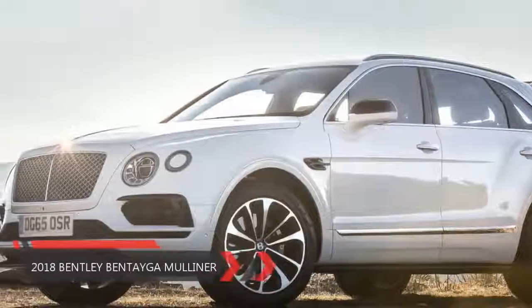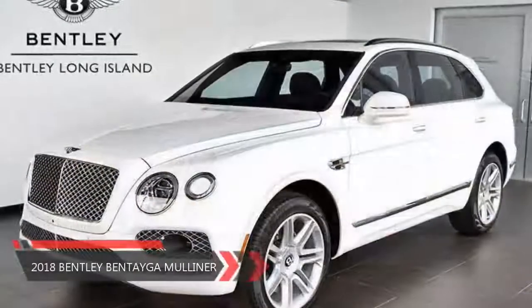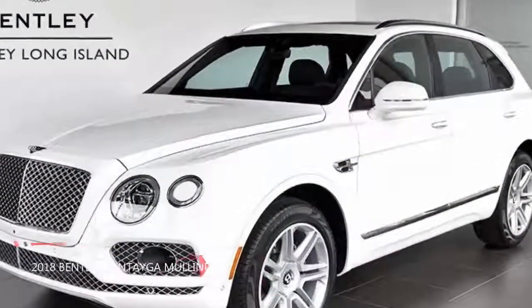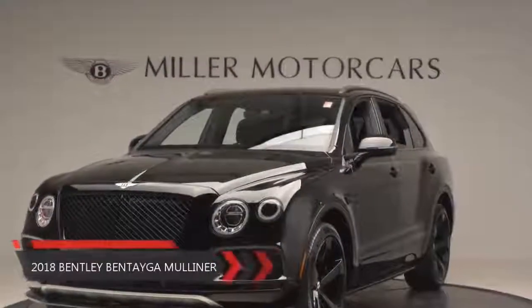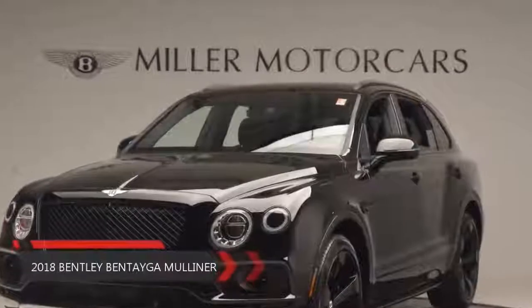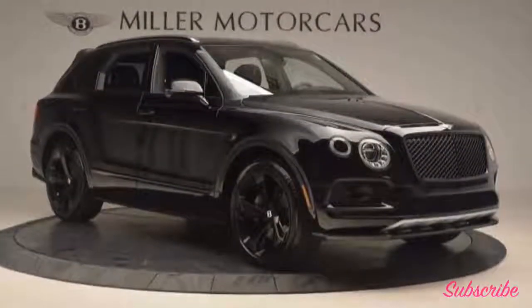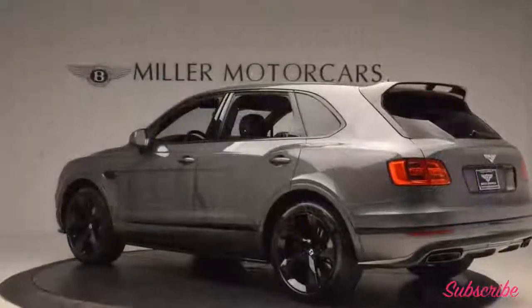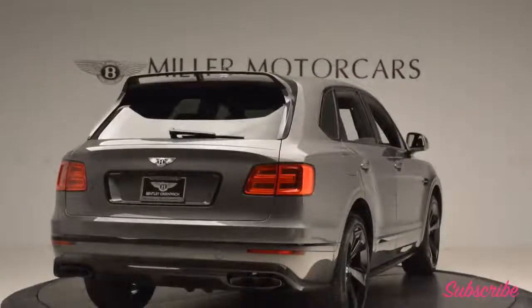The 2018 bespoke Bentley Bentayga Mulliner has been revealed. For some, the Bentley Bentayga is a bit too common of a hulking luxury SUV — merely another Volkswagen Group midsize SUV with a few extra flourishes and cylinders. But the Bentayga is in reality a magnificent example of massive rolling luxury, gloriously appointed inside, with a monstrous W12 engine that can propel the heavy beast from 0-60 mph in just four seconds.